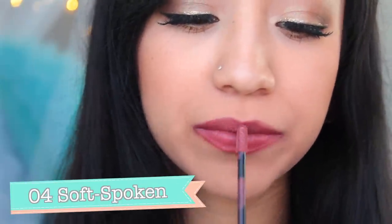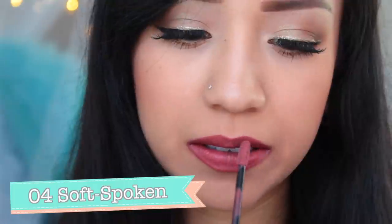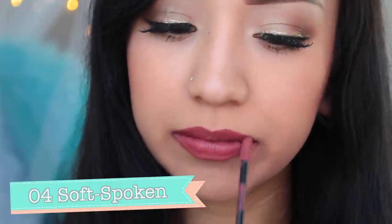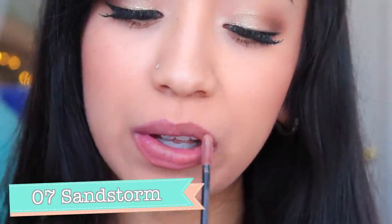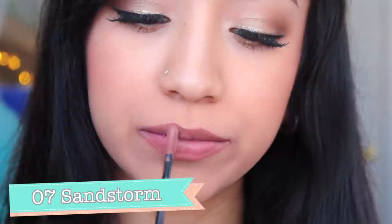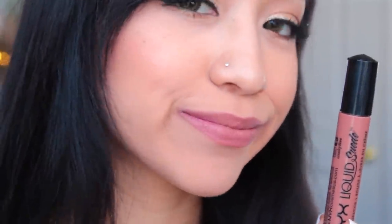This next one is called Soft Spoken and it was a little bit tricky to describe the color — maybe like a cinnamon rose? It's a very unique color with dark red burgundy and maybe some brown tones to it. This next one is called Sandstorm and it's number 7. It's a beige with more brown undertones — kind of like a mocha color lipstick. It's a really pretty nude brown tone and I actually think I'll be using this one quite often.